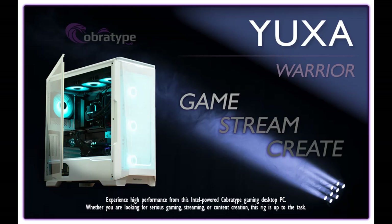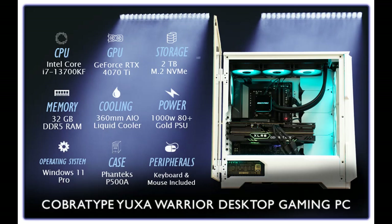Find or read reviews that people are talking about the CobraType Yuxa Warrior Desktop Gaming PC. Intel Core i7-13700KF, RTX 4070 Ti, 32 Gigabyte DDR5 RAM, 2 Terabyte NVMe, AIO Liquid Cooler, Windows 11 Pro.